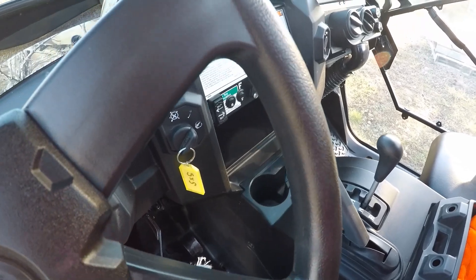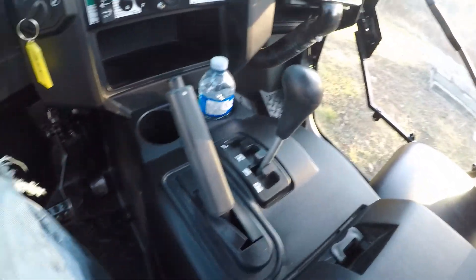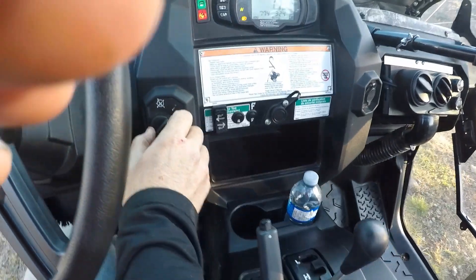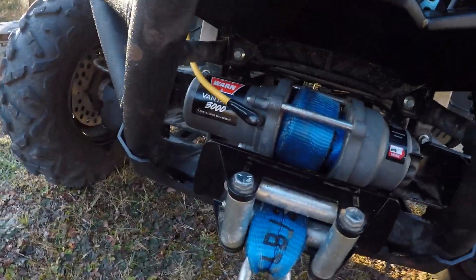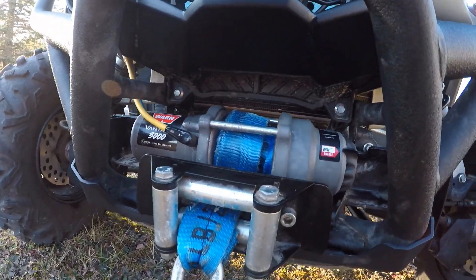I plow with this in low range. It's got a 2,000-pound Warn winch.